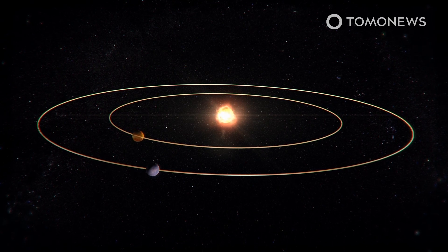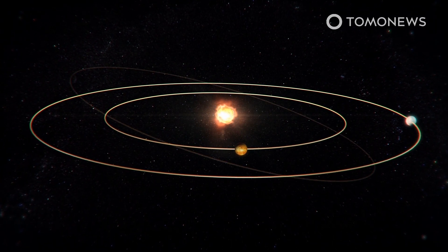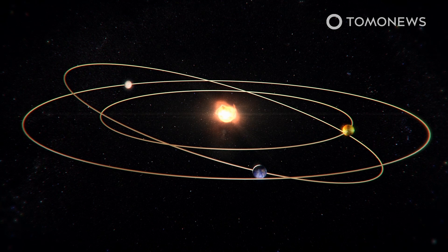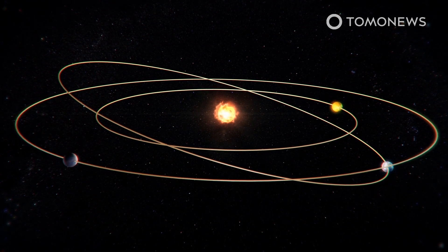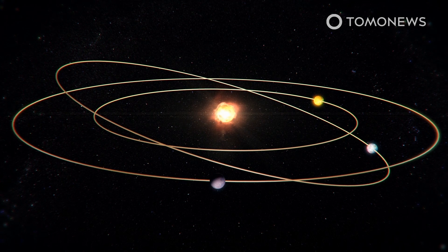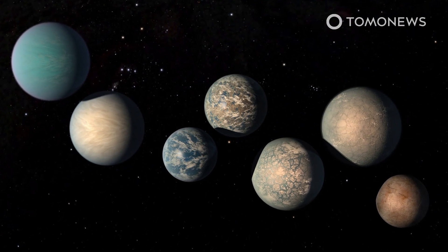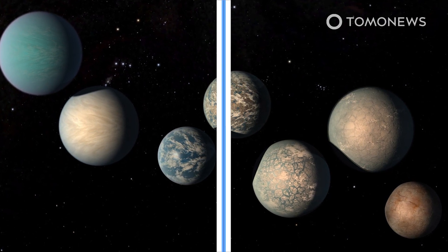Kepler-1649c has a neighboring planet, Kepler-1649b. Kepler-1649c circles the red dwarf four times for every nine times the inner planet orbits. This 9-to-4 ratio is rare and may indicate the presence of another planet, which scientists have not observed because it may be too small or have an orbital tilt that makes it hard to find. The scientists are still combing through the vast data set gathered by Kepler and will probably come across more planets like Kepler-1649c.